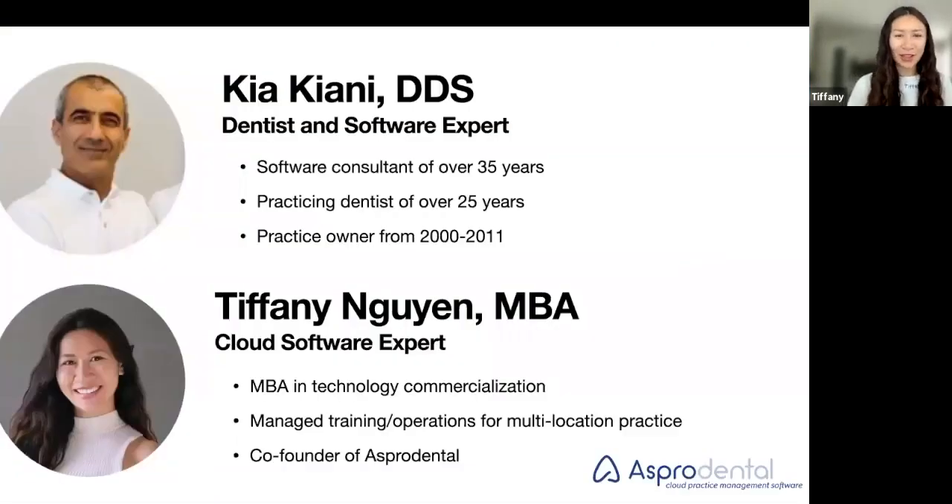Today I have joining us on our webinar is Dr. Kia. He's been a software consultant since the 80s and a practicing dentist of over 25 years. Kia actually had his own practice on the East Coast for about a little over 10 years and is now fully on the practicing clinician and software consulting side. So lots of great experience here, both clinically and on the software side. We're very grateful to have Kia with us on today's webinar.